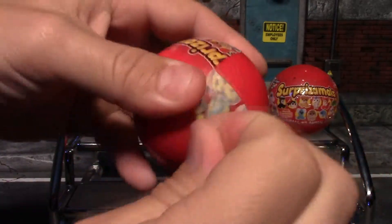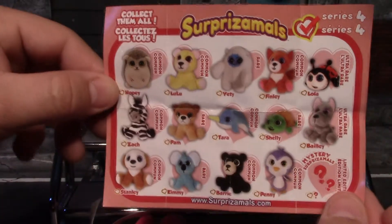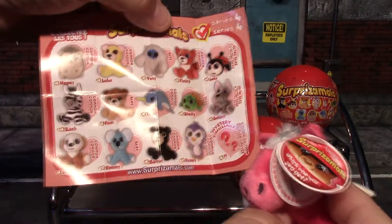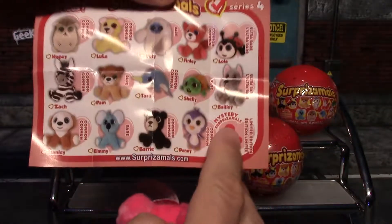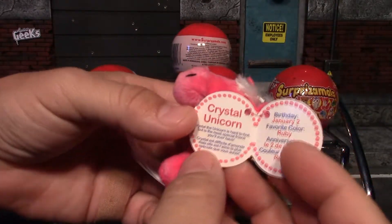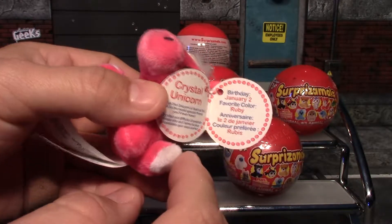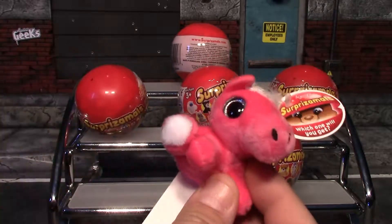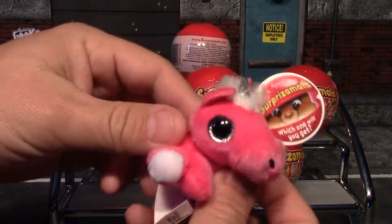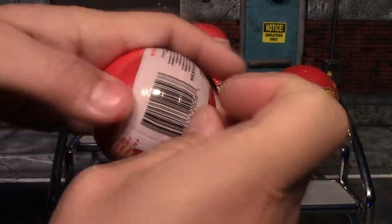Our first one looks like a little pink horse. They do come with a little checklist showing the other series. Looking at the checklist, this one isn't actually on there — because the first one we got is actually the mystery limited edition! It is the crystal unicorn. It has a little tag with information, its birthday, and its favorite color. Very cool that the first one we got was the limited edition. It's got a little unicorn horn and sparkly eyes — a very nice little plushy.